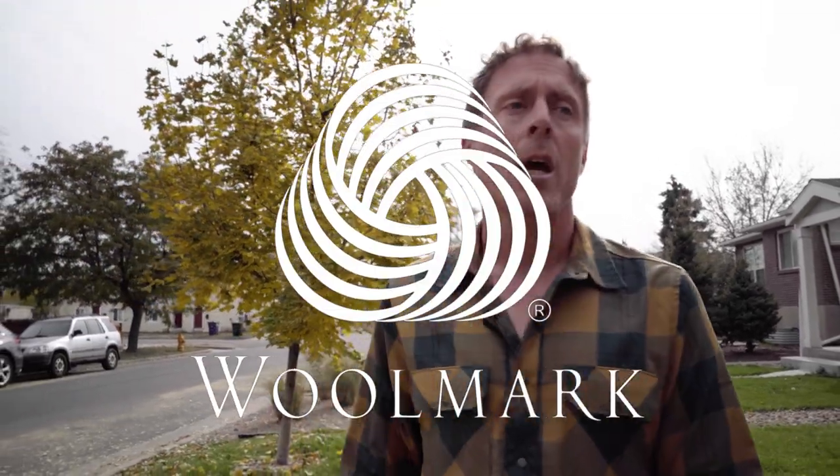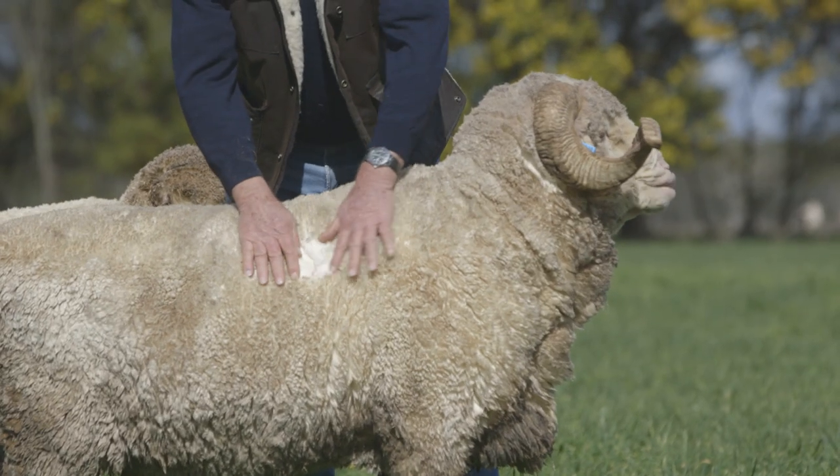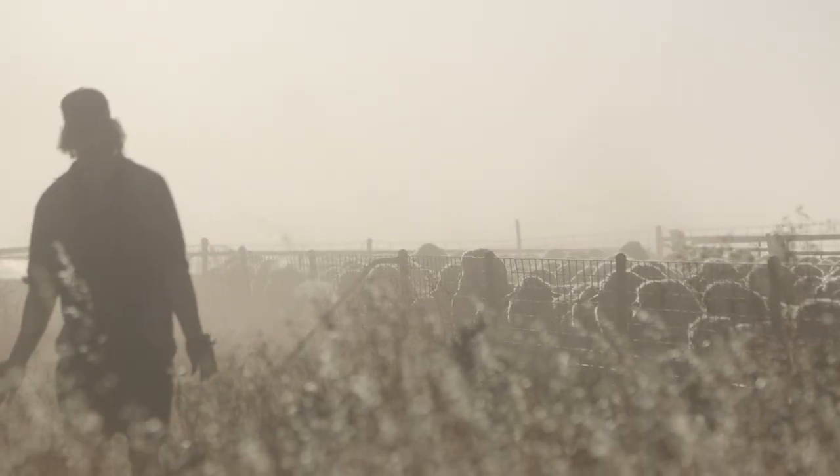I'm Sean McCoy with GearJunkie.com and last week we had the opportunity to go out with a company called Woolmark and learn a lot about wool and use some on the trail. As a representative of the wool industry, they work with a lot of outdoor brands like Black Diamond.